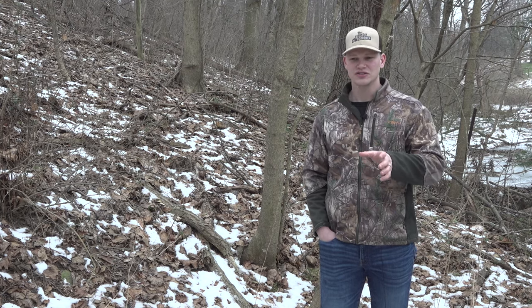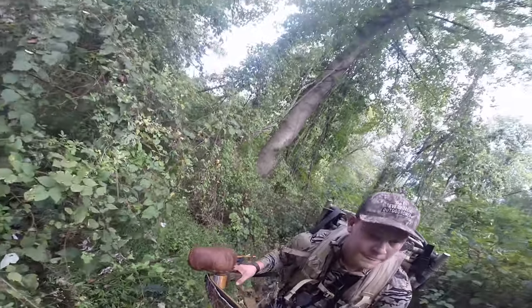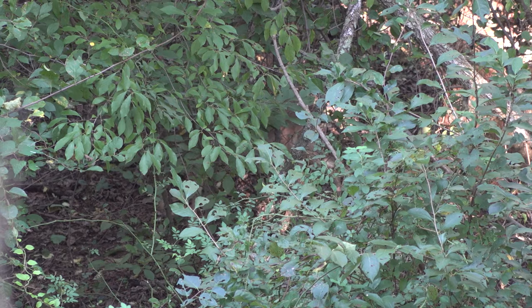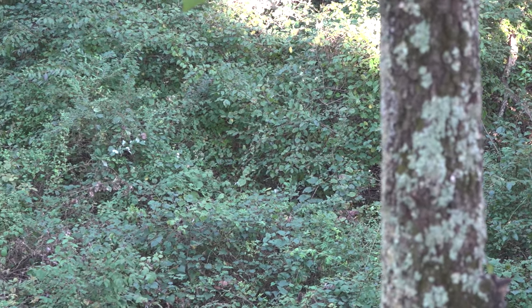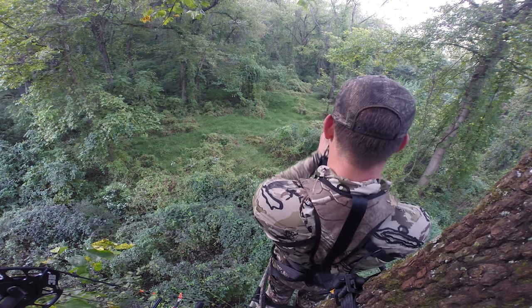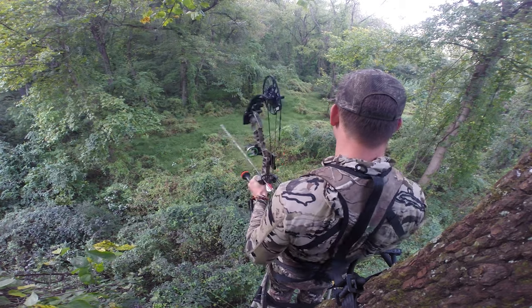The next day was Sunday so I couldn't hunt. Monday I slipped back in for an evening hunt and sat another tree on the tip of the staging area. Deer came from that apple tree down through the thick stuff and were at 20 yards, but it was so thick I could never see what they were and couldn't get a shot. So the following day, the 28th, I slipped back in for an evening hunt and sat the same tree. This time I took my compound.